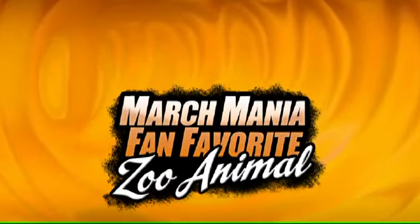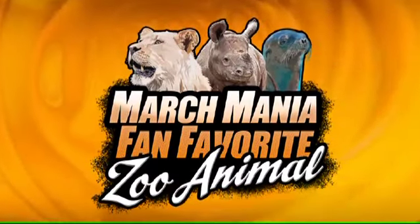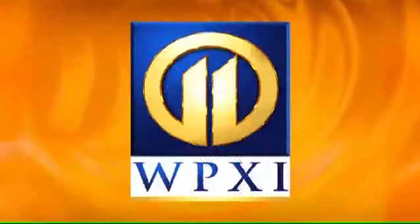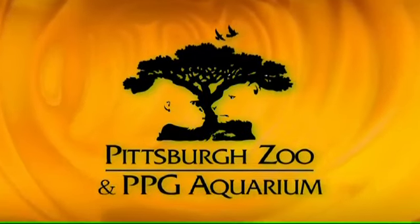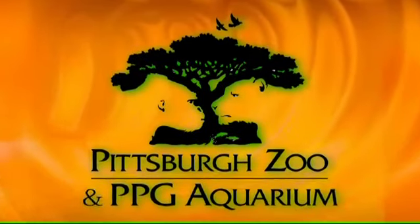She just keeps on going. Well, there you have it. These two great animals have given it their all, and now it's up to you to pick the one who shined the brightest. Be sure to tune in to Channel 11 for all of the latest news from around the world of pro sports, and look for our finalists in the next round of our March Mania 2013 fan-favorite zoo animal campaign. Thank you.